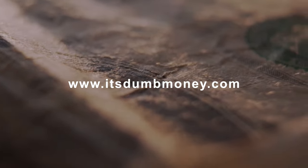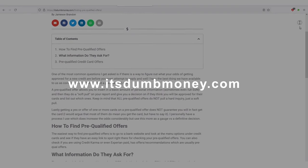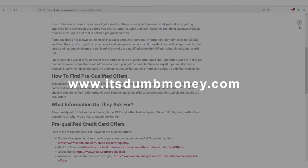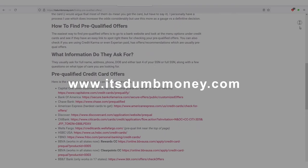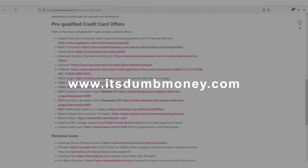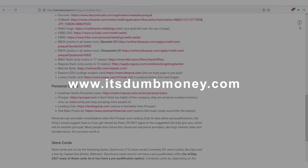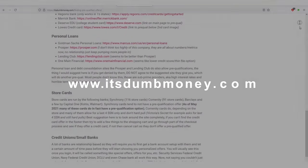Today I've got something really special for you. I've got about 35 or 36 resources where you can go check out and get a soft pull inquiry — just a soft pull, not a hard pull — on various tools from credit cards to lines of credit. I think one of them could be considered an installment loan, but yeah, 35 or 36 soft inquiry, no hard pull banks where you can see if you qualify for one of their products.